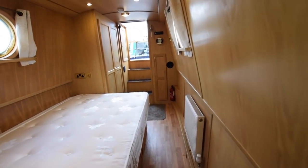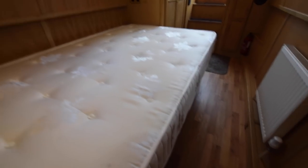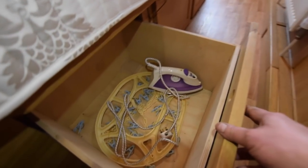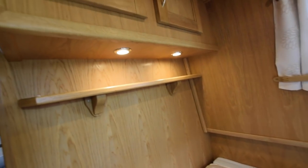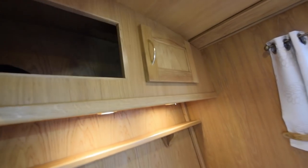The heating on board — you can see the radiators — is a Webasto Thermo Top C diesel-fired central heating system. The bed itself is four feet two inches wide and six feet four inches long, with three really good-sized drawers underneath. There are reading lights over the bed, along with a shelf and a couple of cupboards as well.